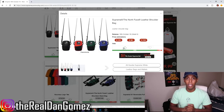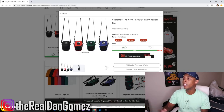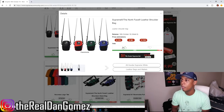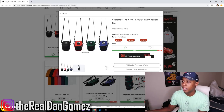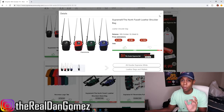Lastly, we have the Supreme x North Face Leather Shoulder Bag. The estimated price of $118 is not bad at all — I thought it was going to be much higher. I would 100% cop at that price. I'd be going for the red leather colorway, same as all the other pieces. At $118 you could do a lot worse — I'm surprised it's that cheap if that's the real price.